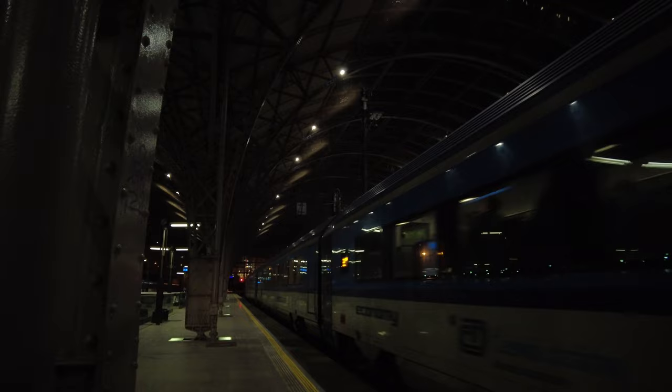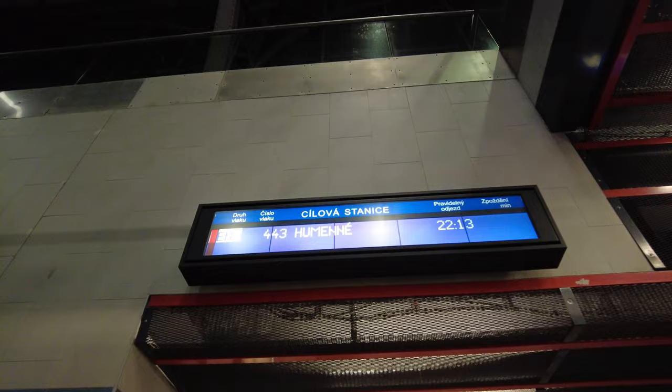And here we have a Regiojet incoming from France. By the way, if you haven't seen my Regiojet review you should do so — you can click on the button in the right corner. I think it's time to tell you more about our train today. Or should I say trains?